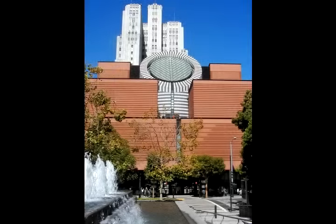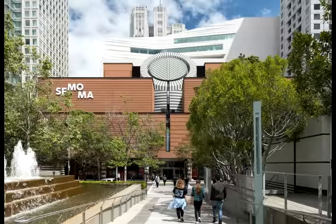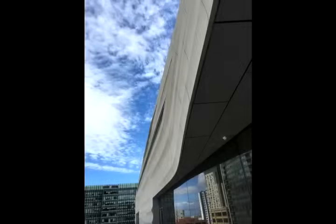The original SF MoMA that was built by Mario Bota has a series of terraces leading the eye up. We needed to add on to this building, so we created this very clean structure just behind. When you stand across the street you see how they relate to each other. We like to say that the buildings are dancing partners.